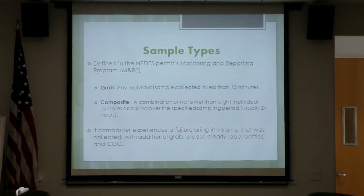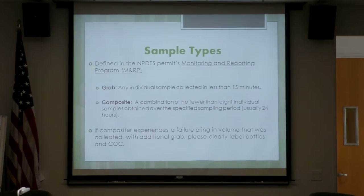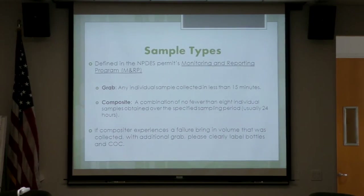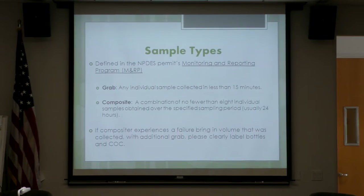If our compositors experience a failure, bring in the volume that was collected along with an additional GRAB. Usually we only get the GRAB, but we need both of those samples. Please clearly label the bottles and the chain of custody with any notes about that failure.